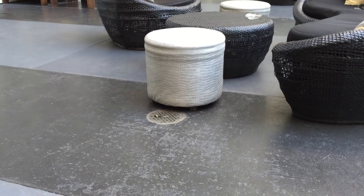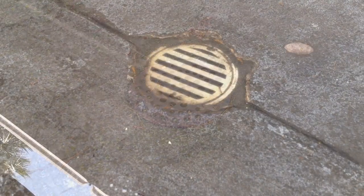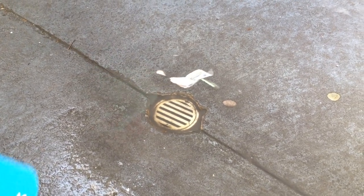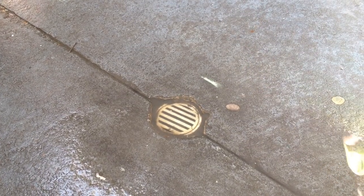Floor drains are commonly found in low spaces where water can collect, such as basements, laundry rooms, bathrooms, and even patios and driveways. The floor drain's purpose is to quickly drain away water before flooding and property damage can occur. But because they are on the floor, dirt and foreign matter can easily clog them.